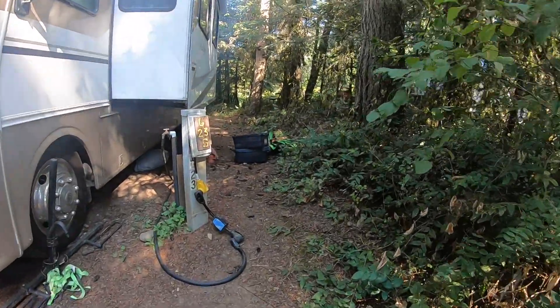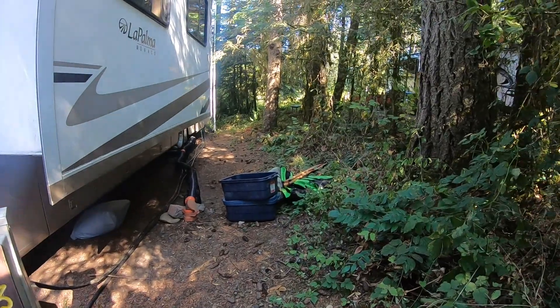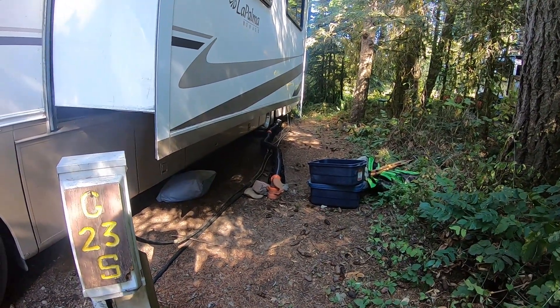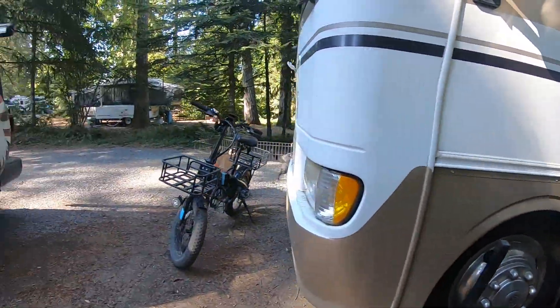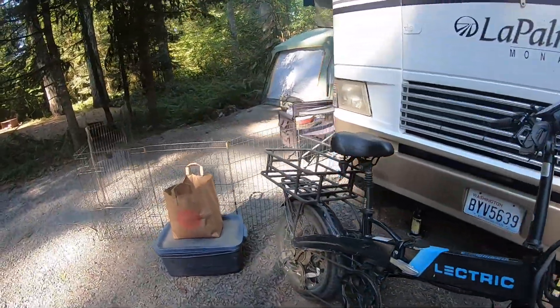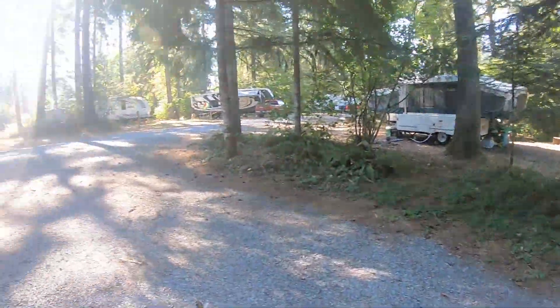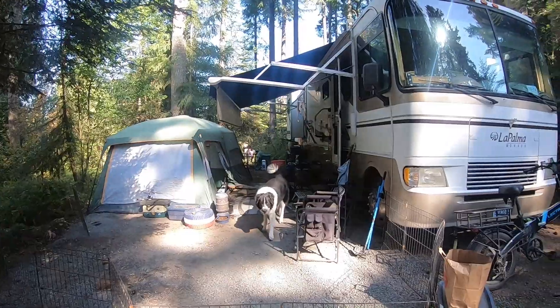We do have a sewer hookup this time — you can see it down there. You can see a mess. I'm kind of getting ready to go move on the road, so we've got a little bit of stuff to go to storage and stuff like that. Of course, I've always got the bike handy. The campsite itself isn't bad. It's pretty big. Got the tent set up.